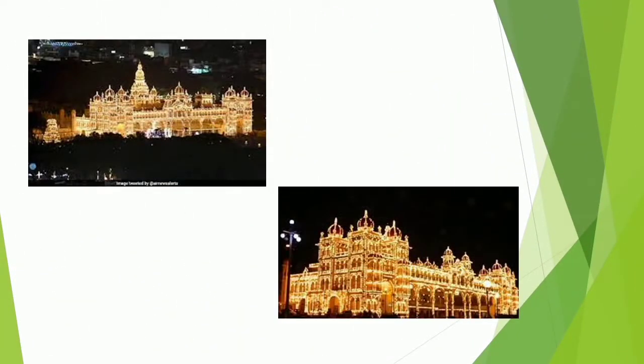A silhouette of the Mysore Palace, illuminated with 98,260 bulbs, shimmering against an inky black night, is one of the most enduring images of the city.